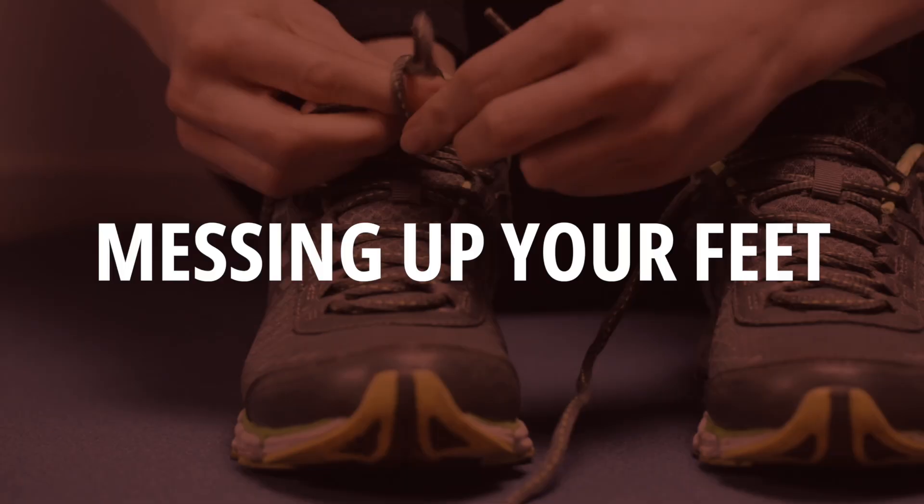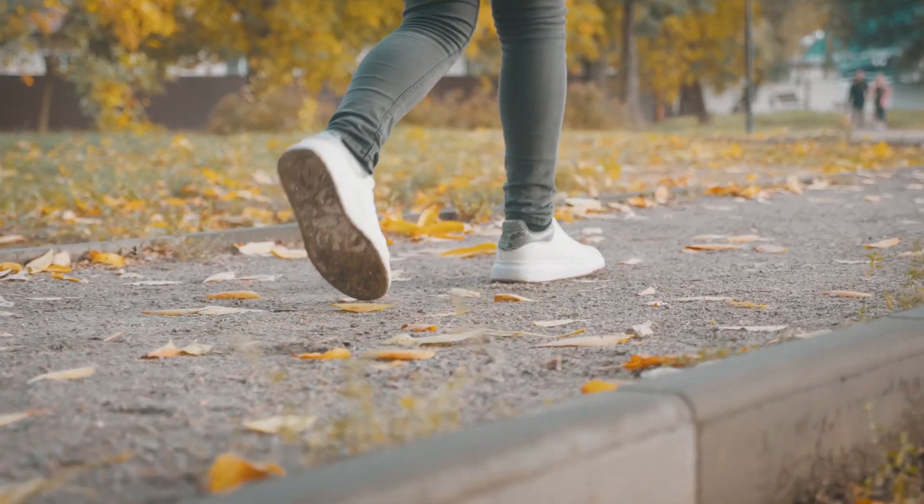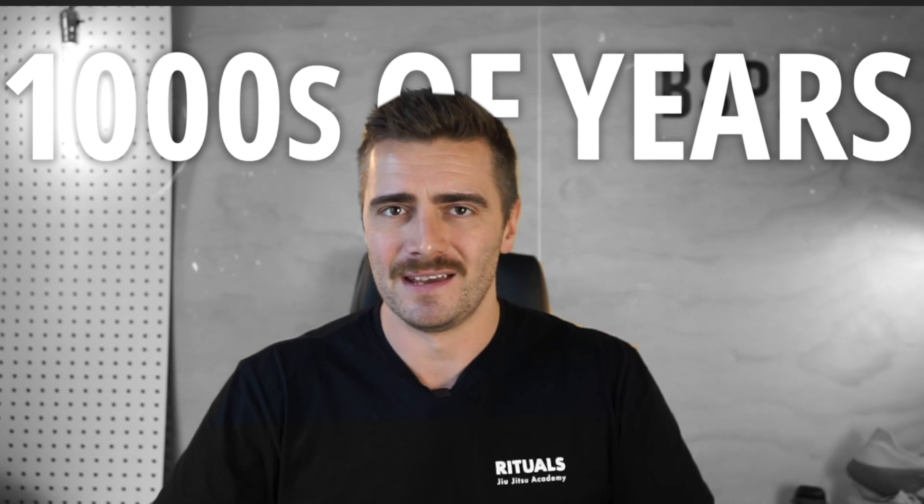The shoes that you wear are messing up your feet, and like a chain with a broken link, it impacts everything else in your body. The cushion, the heels, the tight toe boxes — they all stop your feet from moving the way that they've evolved to over thousands of years.